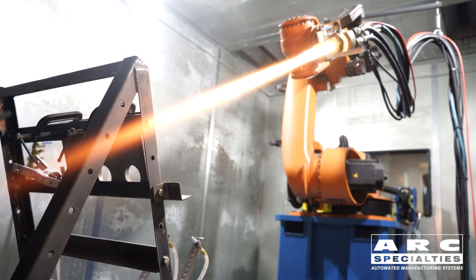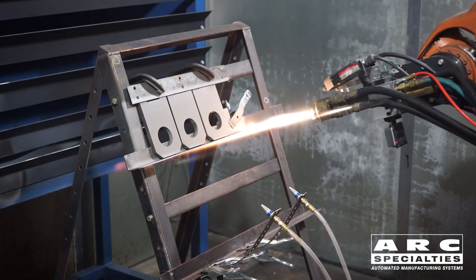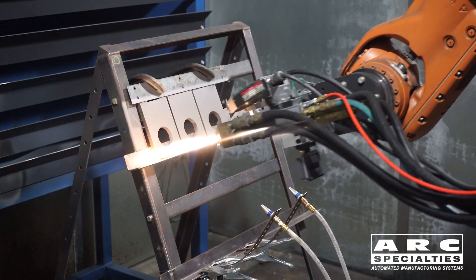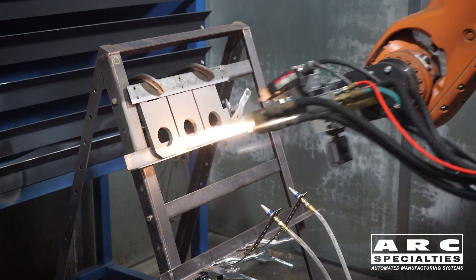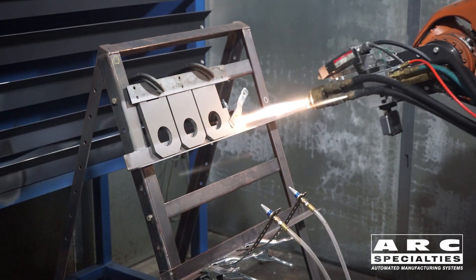On the video today you're seeing the Arc Specialties Thermal Spray Research and Development Center. This consists of a sound abatement room, a fume extraction system, a KUKA robot, and in this video we've configured it as a high velocity oxy fuel spray system.